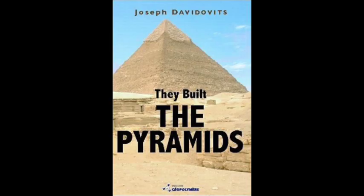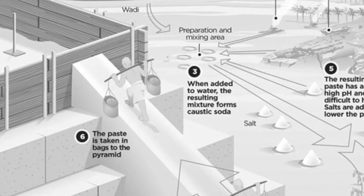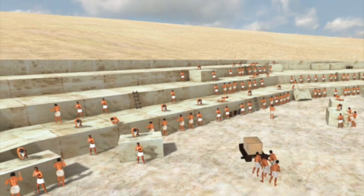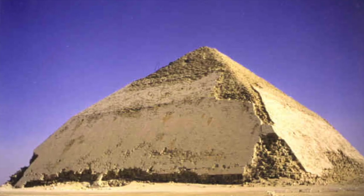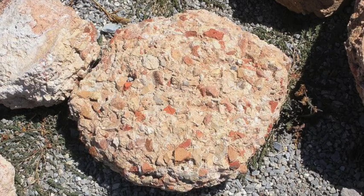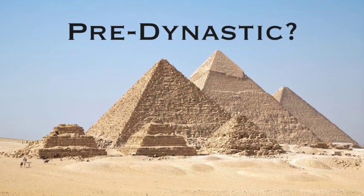Davidovitz's theory caused quite a stir amongst Egyptologists, historians, and material science researchers, and the theory cannot go unnoticed. I'm not a material scientist, but if the methodology is plausible it could certainly explain a more efficient way to create such amazing feats of limestone construction. If the Egyptians did cast blocks from an early form of concrete, many established theories that assign the invention of mass-produced concrete to the Romans would be off by many thousands of years, especially as the date of the pyramids may be far older than currently believed.